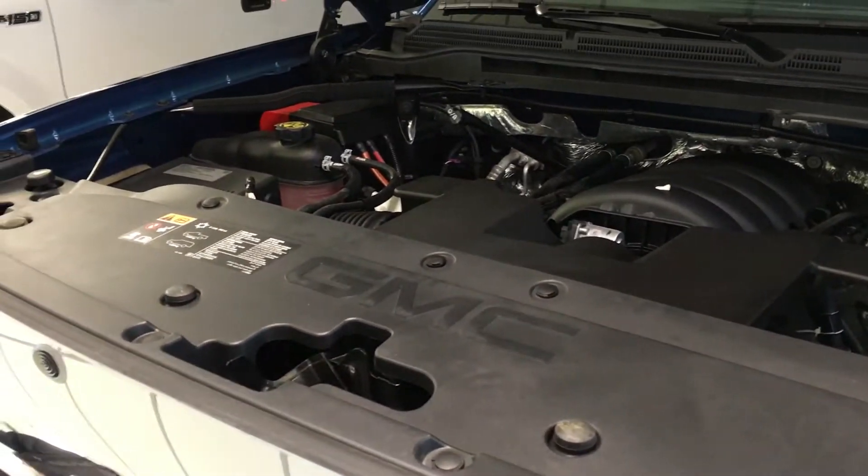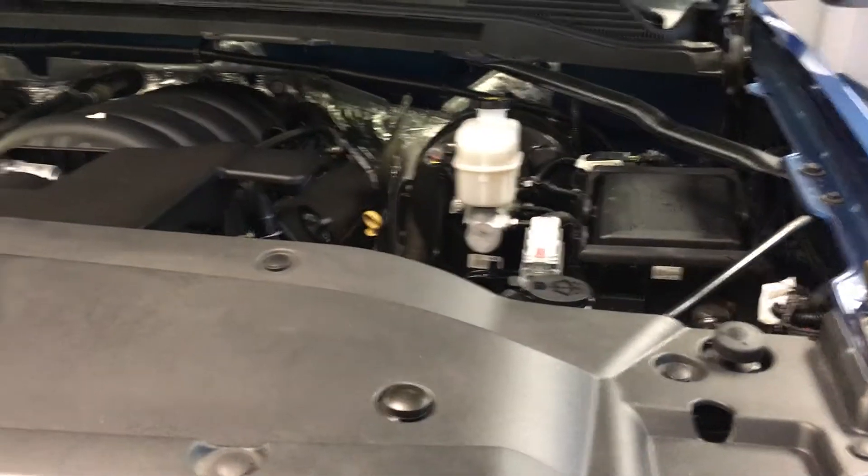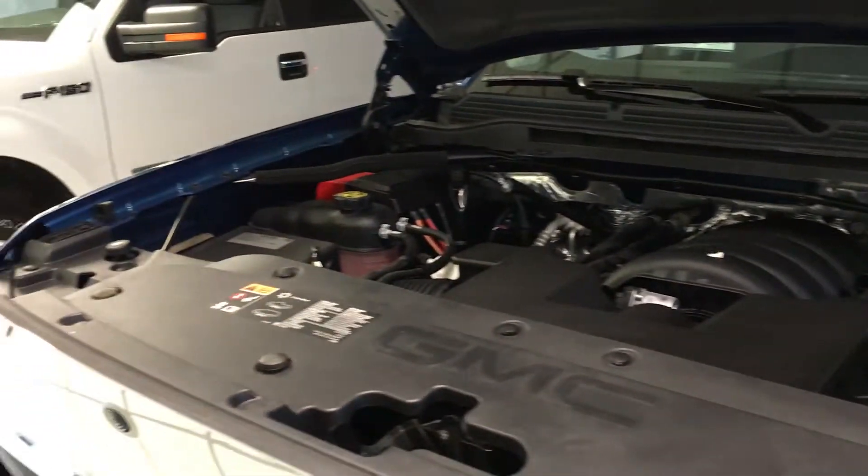Put the tailgate down just so you can see that there is a drop-in liner on the bed. It is a GM drop-in liner from factory, so you do have some bed protection there.